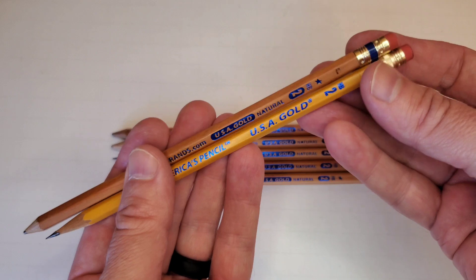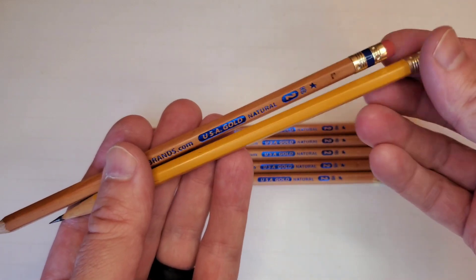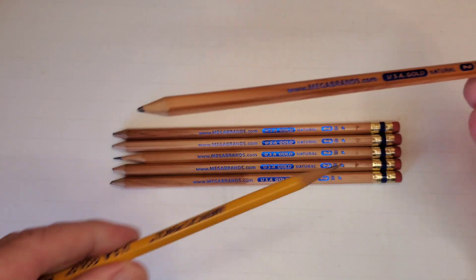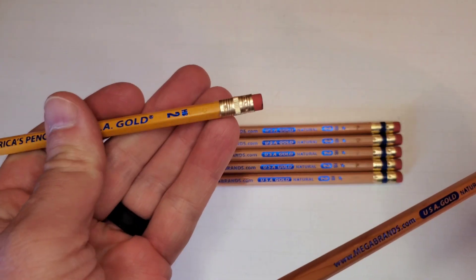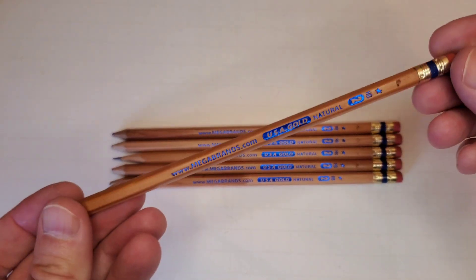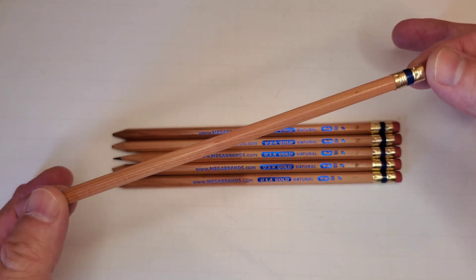"America's Pencil" was the branding for a while, and I think that might still be the branding on the pencils now. Yellow is probably a little more common, more ubiquitous. But the ones that look the handsomest are these natural wood grain.